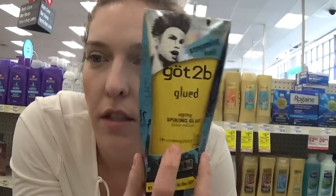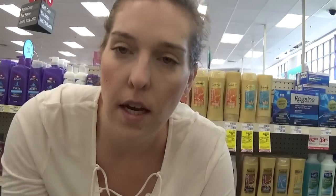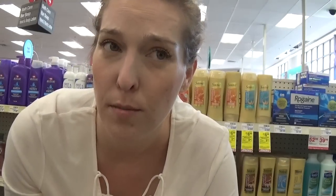We have a great deal on the Got2b hair gel. These are on sale for $4.99, and when you buy one you're going to get a $2 extra care buck. There was a printable $2 off one coupon from coupons.com — you might also find it at smartsource.com. That's going to drop the price to $2.99, and there's also a $2 Saving Star rebate. Combining your coupon, extra care bucks, and the Saving Star rebate...